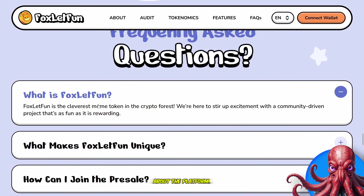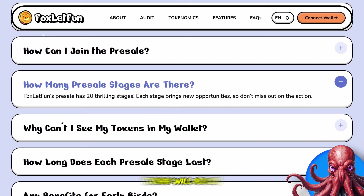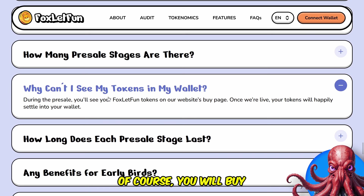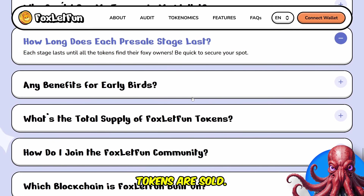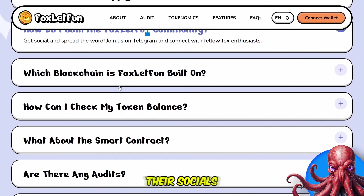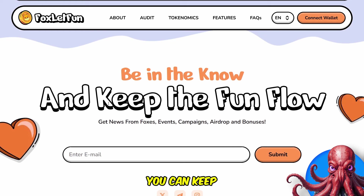We have some FAQs about the platform. There will be 20 pre-sale stages — this is stage two right now, so you do want to join in right now. You will buy the tokens on the webpage and once they are live they will then be sent to your wallet. Each pre-sale stage lasts until all of those tokens are sold. Total supply is again 28 billion tokens. You can join all of their socials and connect, and if you have any other questions you can keep in the know.